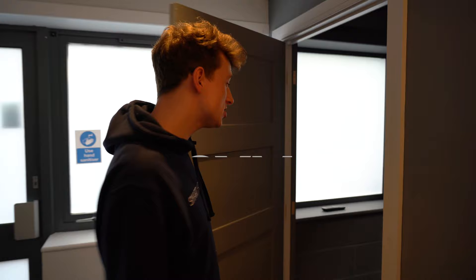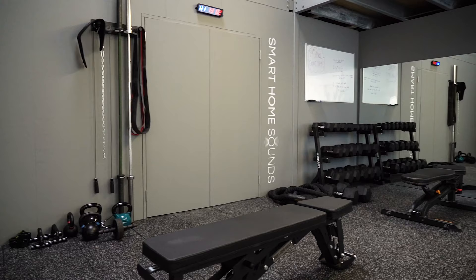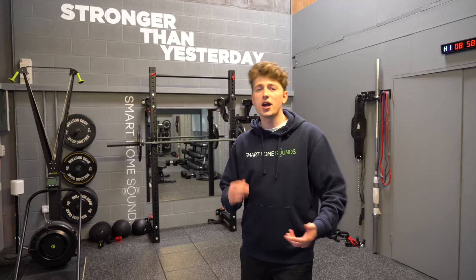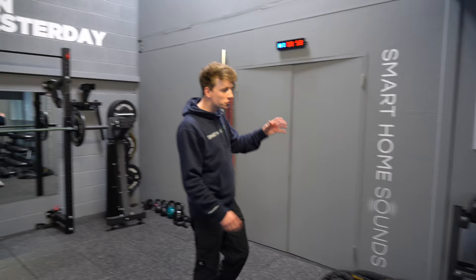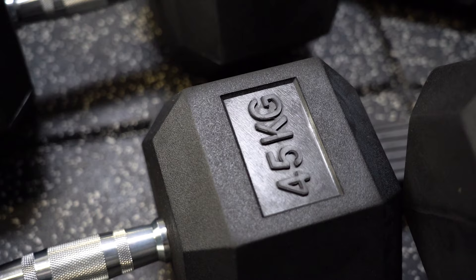Now let's head over and take a look at the gym. This space was finalized around about a month or so ago — beforehand this used to be one of our warehouses, so we would be working out in between stock and it was all a bit messy. We're super lucky to have this brand new space where we can come down as a team, maybe before work, during lunch or after work, to get a workout in and work on our physical health. That's something our director is really passionate about — our physical health, our mental health, and the team building that comes along with it. We've got our dumbbell rack ranging from five kilos all the way up to 45.